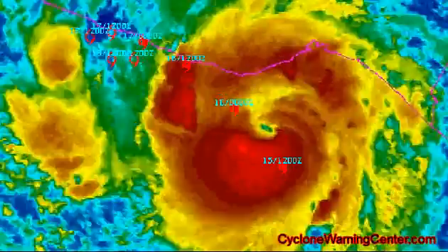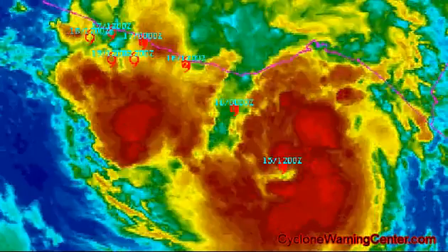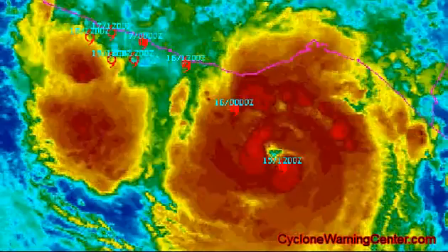Rainfall could also cause life-threatening floods and mudslides along the southern coast of Mexico.